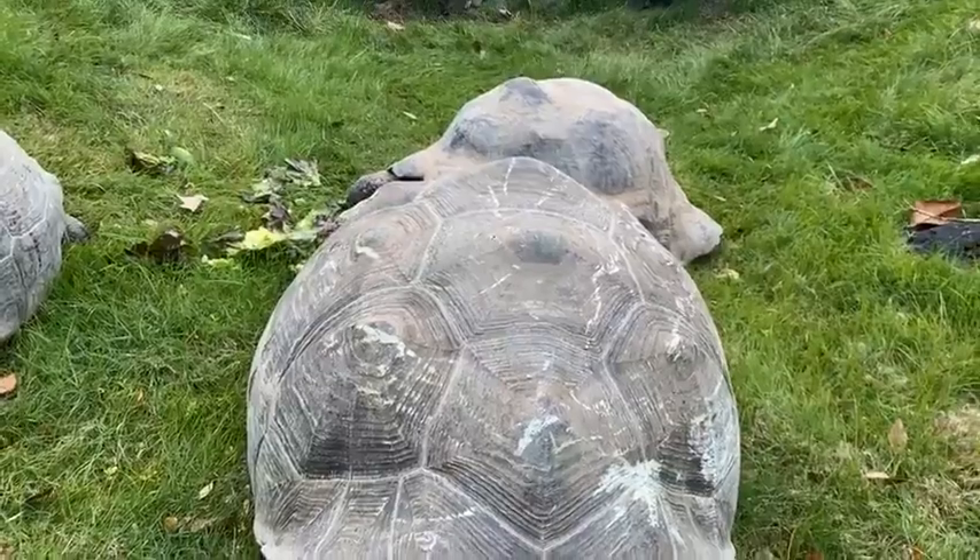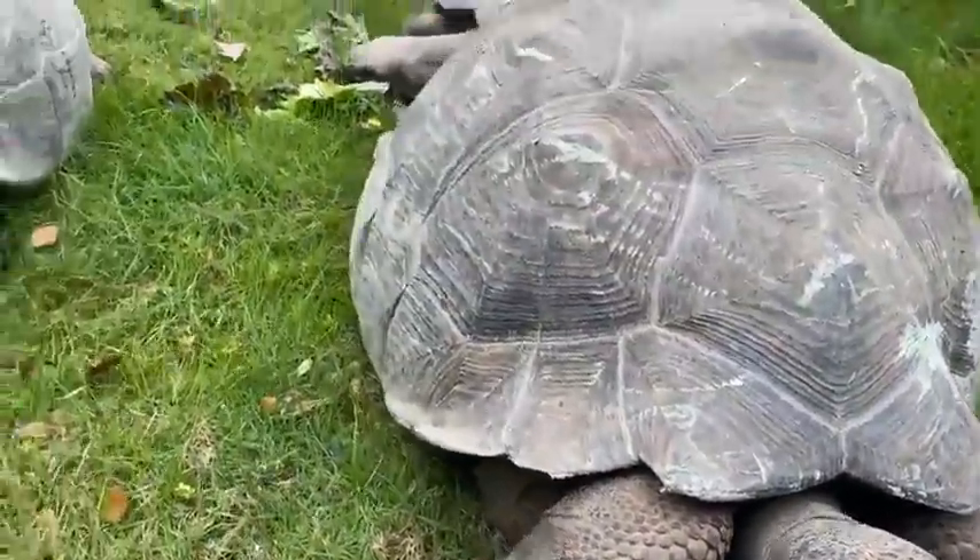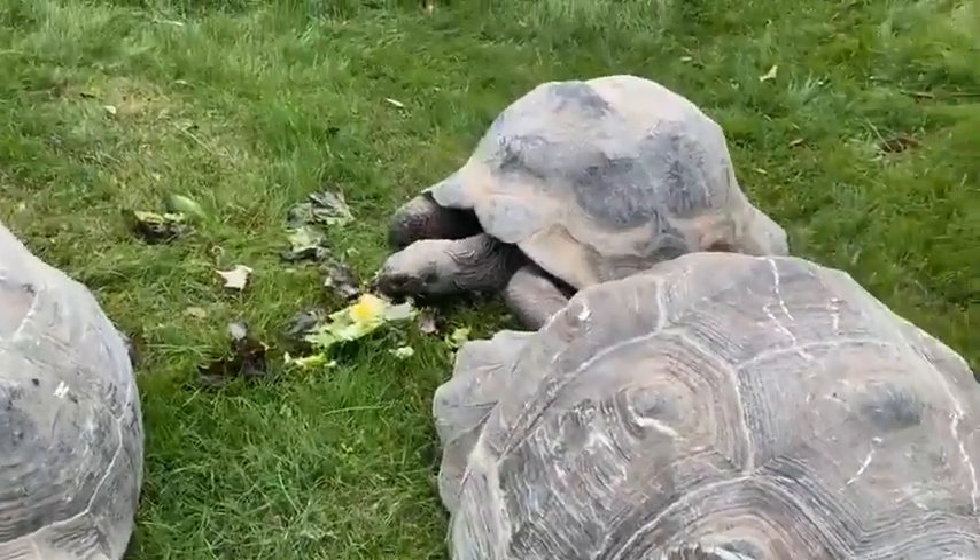The females weigh about 170, and Junior back here, she is our oldest tortoise. Our youngest will be eight this year, so we have three little ones at eight.